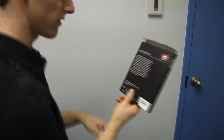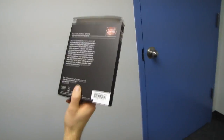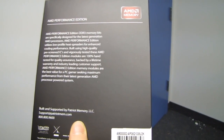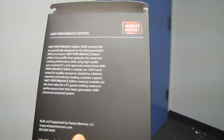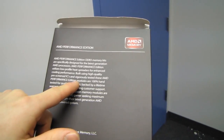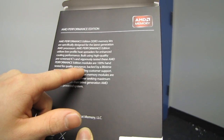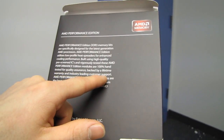AMD Performance Edition DDR3 memory kits are specifically designed for the latest generation AMD processors. They utilize low-profile heat spreaders for enhanced cooling performance, built using high-quality pre-screened ICs, and vigorously tested. These AMD Performance Edition modules are 100% hand-tested for quality assurance, backed by a lifetime warranty and industry-leading customer support.